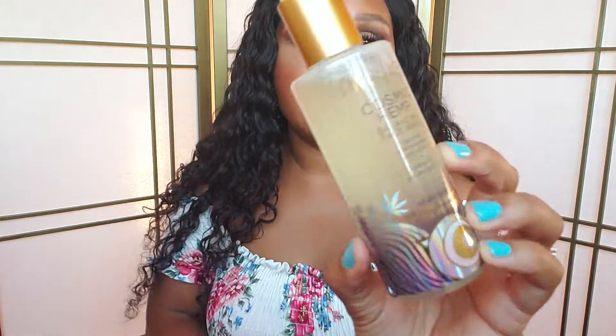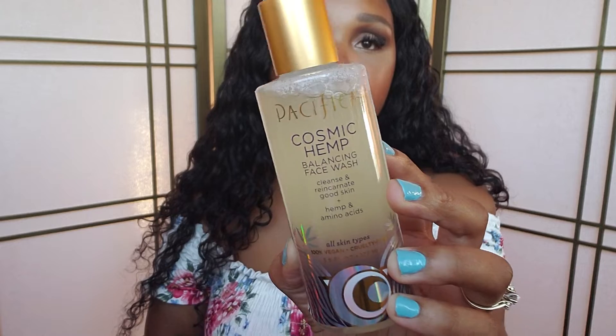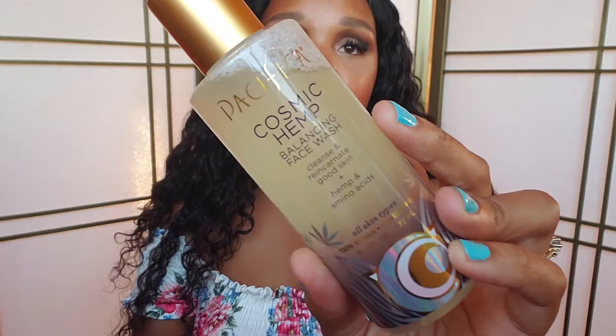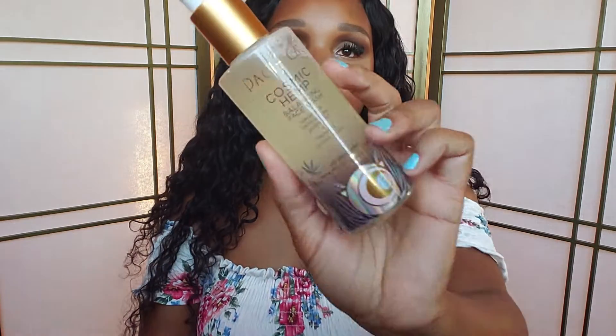The first item I'm going to show you is from Pacifica, and this is a face wash. This is the Cosmic Hemp Balancing Face Wash. It cleanses and rejuvenates good skin, plus hemp and amino acids. I like to just use this in the shower — about two pumps, rubbing it into my face. You can use your Clarisonic if you have one, but I just do it manually with my hands and it works perfectly fine.